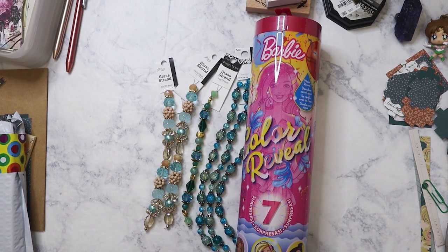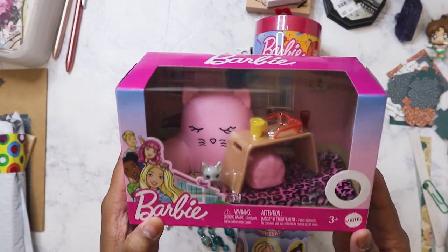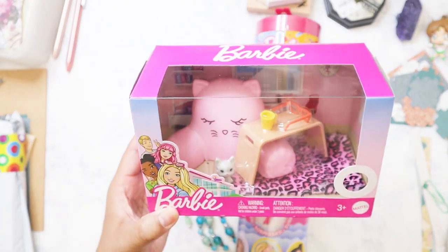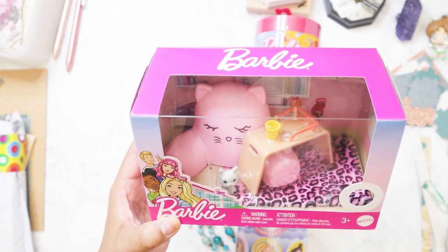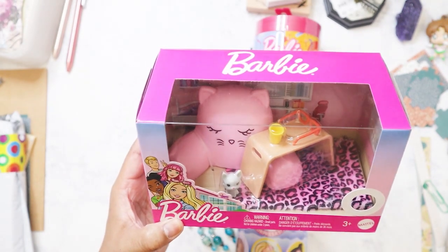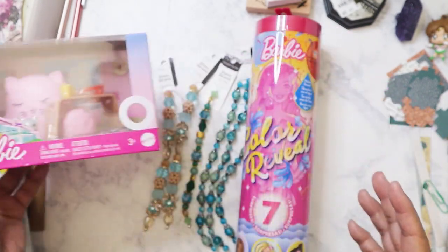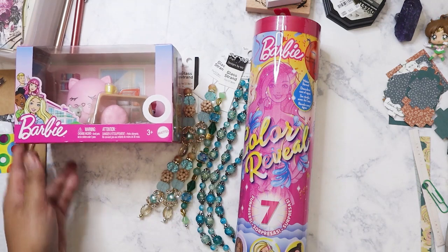I got this for a different niece because it's just too cute to pass up — she'll love this. It's like a little cat pillow, and it comes with a little table and stuff. I'm just glad that my nieces are still into Barbie.